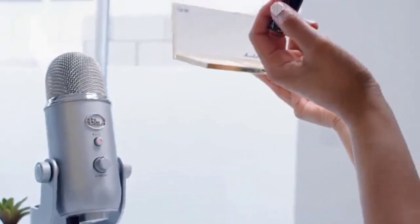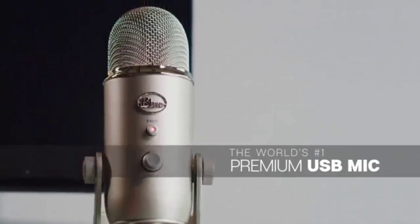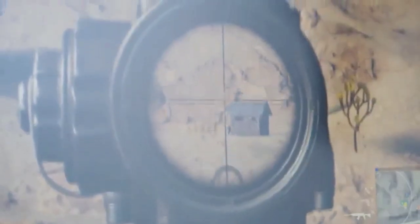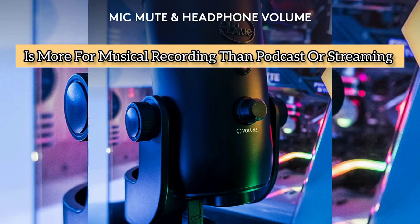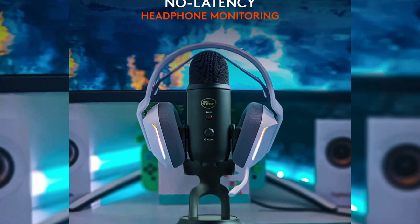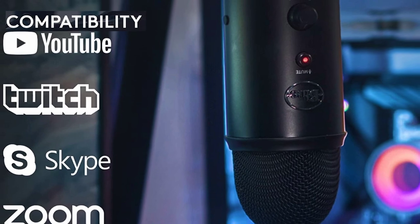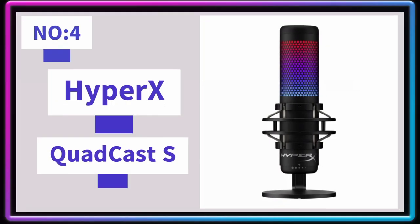The Blue Yeti makes you feel like you're in the studio even if you're recording at home or on the road. The front of the mic has a mute button and a volume knob for easy access and adjustment. You can literally record from anywhere with a computer. Stereo mode, which records sound to left and right audio channels, is more for musical recording than podcasts or streaming, but between this and the other three modes, all your bases are covered as a content creator.